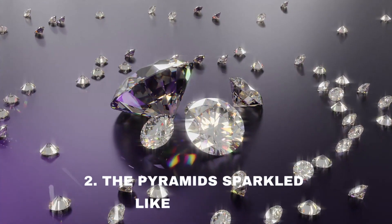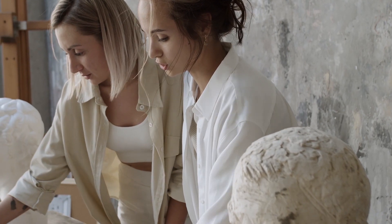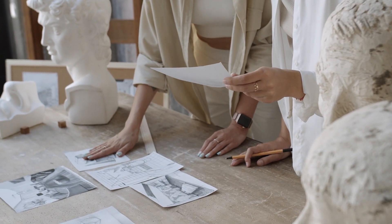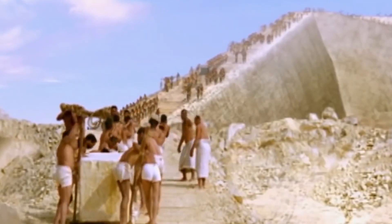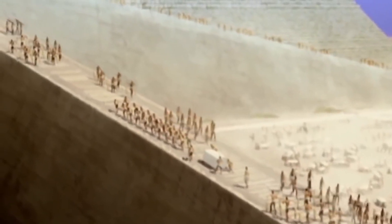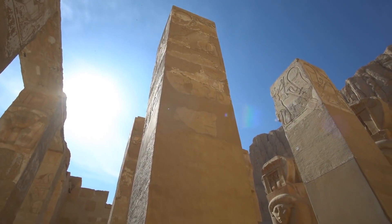Number 2: The Pyramids Sparkled Like Diamonds. What if people over 4,500 years ago managed to create structures that glimmered like diamonds? That's precisely what the ancient Egyptians did with the pyramids, and it's left scientists and archaeologists both fascinated and awestruck. During the construction of the pyramids, they weren't just stacking massive stones — they were also covering them in a special sparkling white casing made of limestone. This limestone layer was like the finishing touch, creating a surface so smooth and polished that it would have been almost impossible to climb or work on.